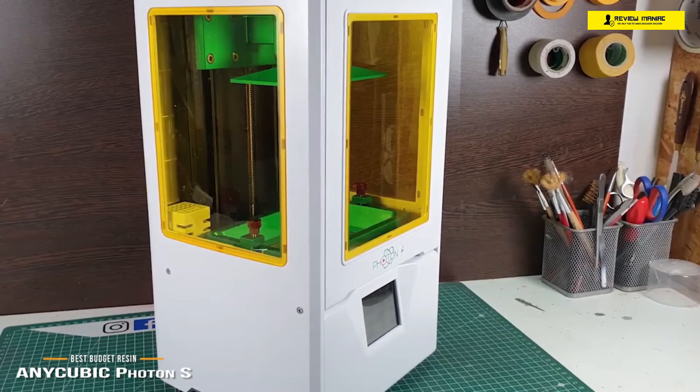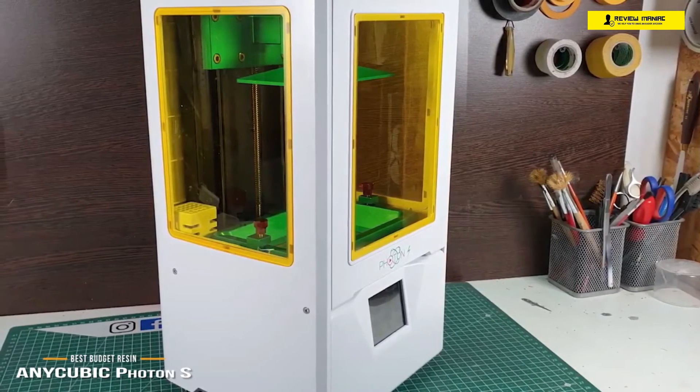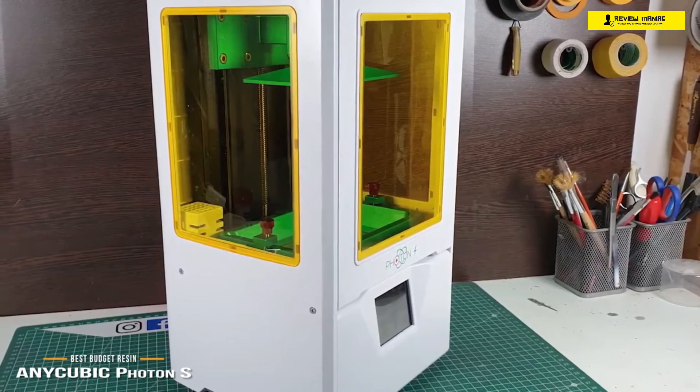If you want to produce prints with high detail comparable to injection molding and don't mind the cleaning work, the Anycubic Photon S is an excellent choice for an entry-level resin 3D printer. On the other hand, if you're an educator or someone with no 3D printing experience at all, stay tuned for the FlashForge Adventurer 3 — it's safe, enclosed, and makes for a perfect introduction to 3D printing for any age.